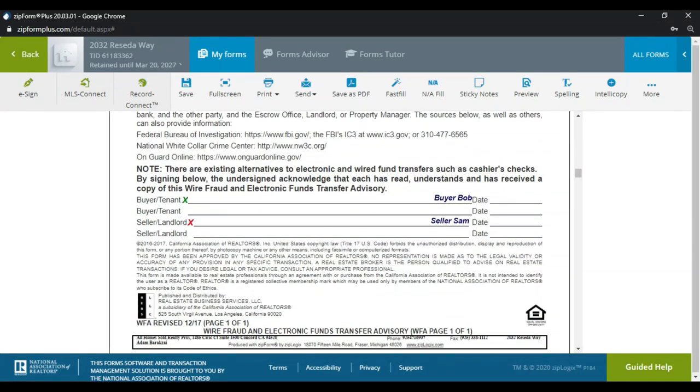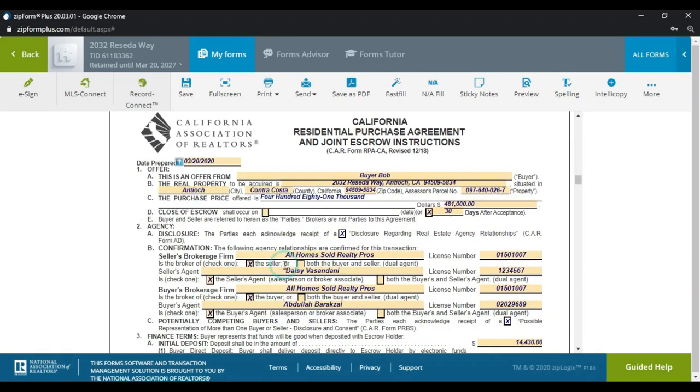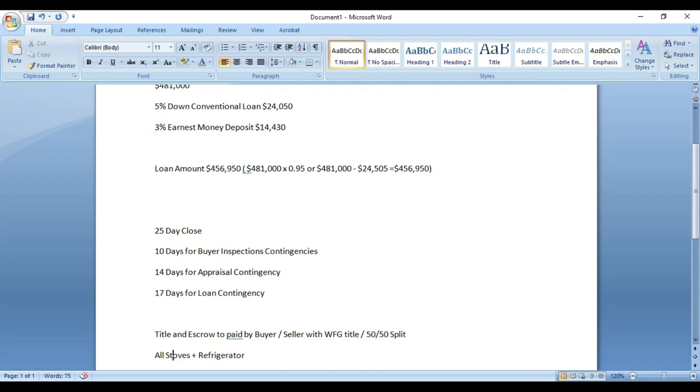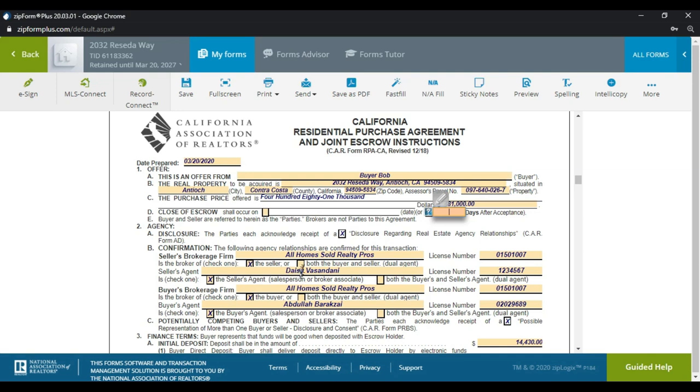The wire fraud advisory is in here — buyer Bob and seller Sam are both correct. I'll put the date in and change the close of escrow to 25 days. Here's the full offer setup: 25 days for close of escrow, 10 days for buyer inspection contingencies, 14 days for appraisal, 17 days for the loan. The buyer wants to keep all stoves and refrigerators, title with WFG, 50/50 escrow split, seller pays for home warranty, and the offer expires within 48 hours at 5 PM.